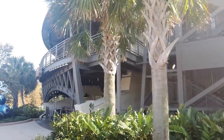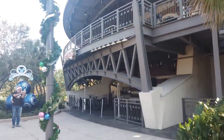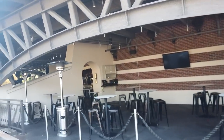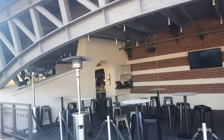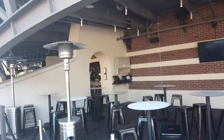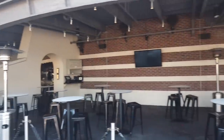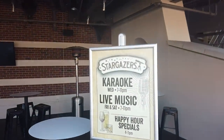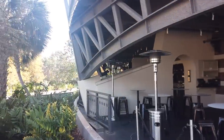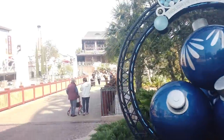Underneath the Observatory, also known as Planet Hollywood, is a fun little bar called Stargazers. This is where you can grab a quick drink. I'm here pretty early in the morning so it's not open yet, but it does open around 4 o'clock for a happy hour, which you don't usually find on Disney property. They have karaoke on Wednesdays from 7 to 11, and live music on Fridays and Saturdays.